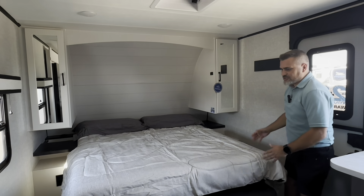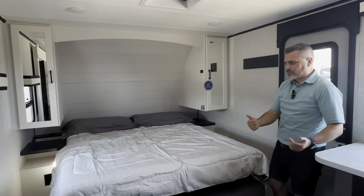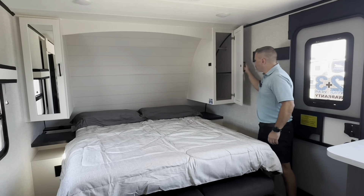The unique thing about this layout is that even with the bed down, the slide can come in — so you don't actually have to put the bed up to bring the slide in. There are plugs on both sides of the bed and good storage as well.